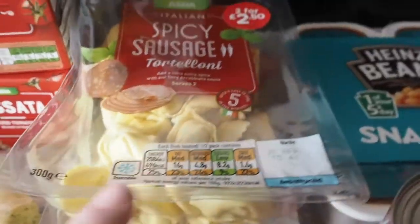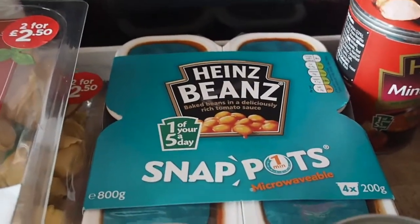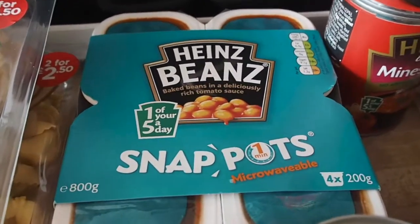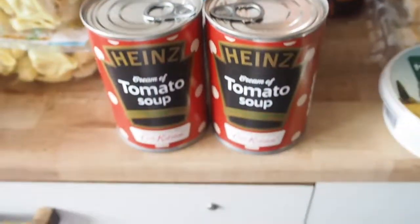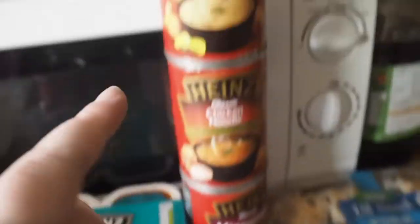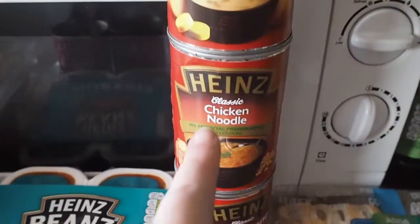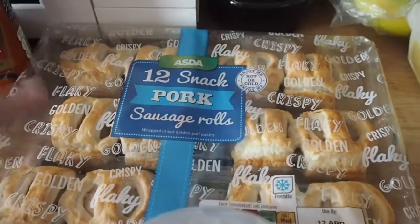He normally has them for lunch or dinner. Snackpot beans, because we always open a tin of beans and only eat half of it, so we got those. The soups are five for three pounds at the minute, so we've got two tomato ones, a potato one, chicken noodle and minestrone. Twelve snack sushi rolls.